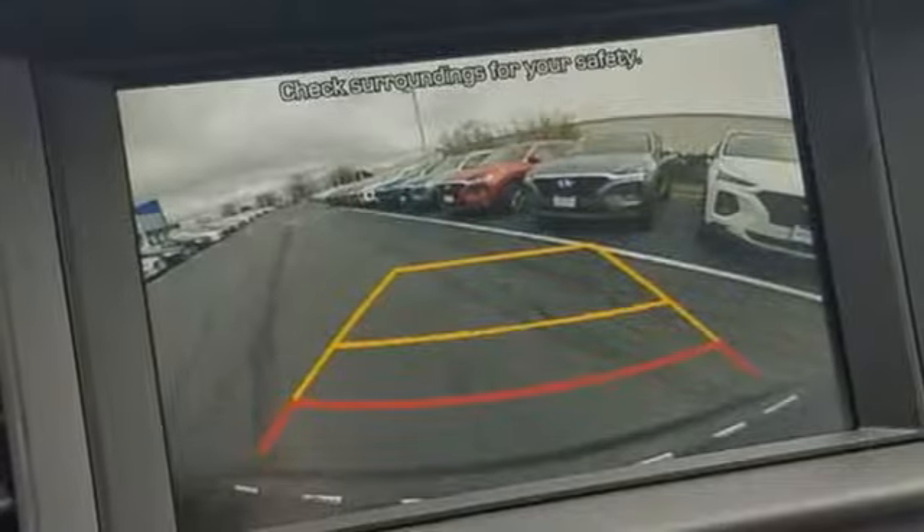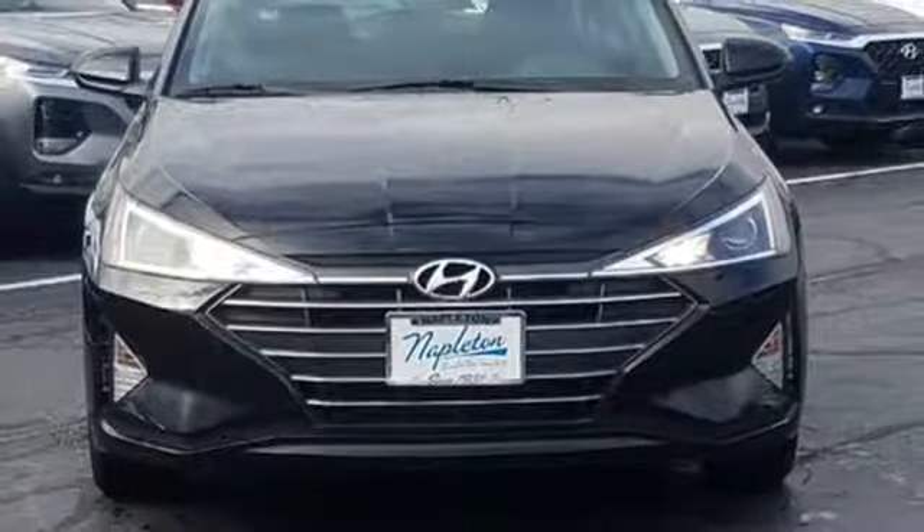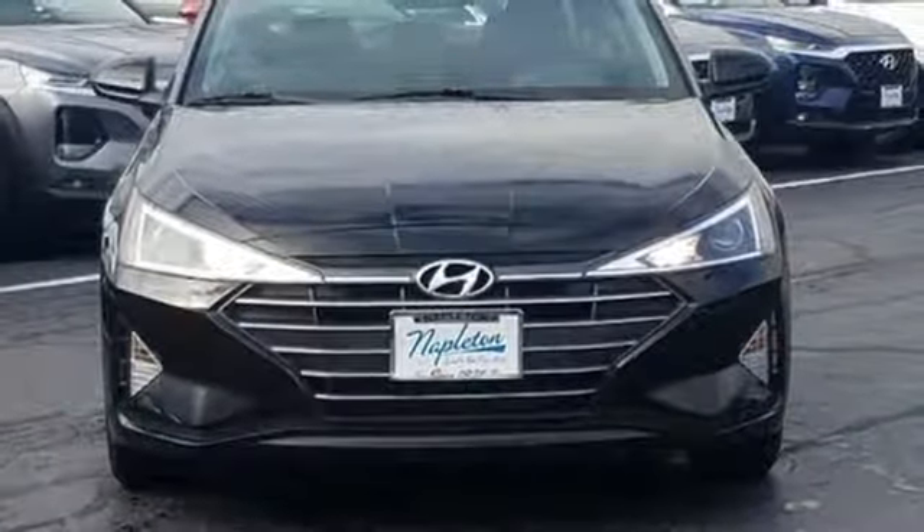And power heated mirrors. If you've been waiting for the perfect time for a test drive, the time is now. Experience it today.